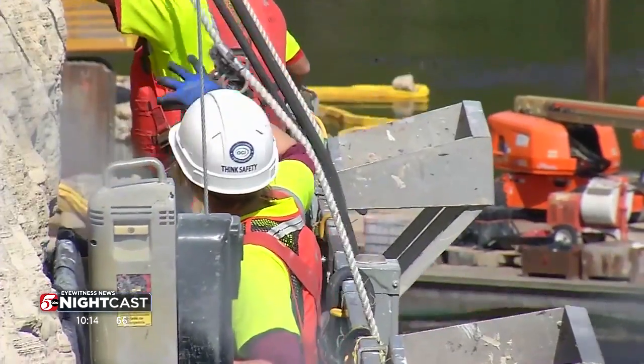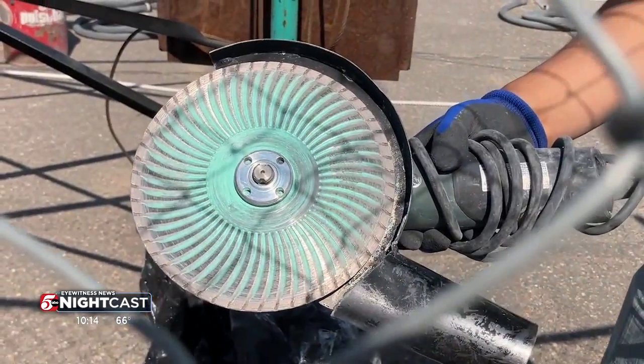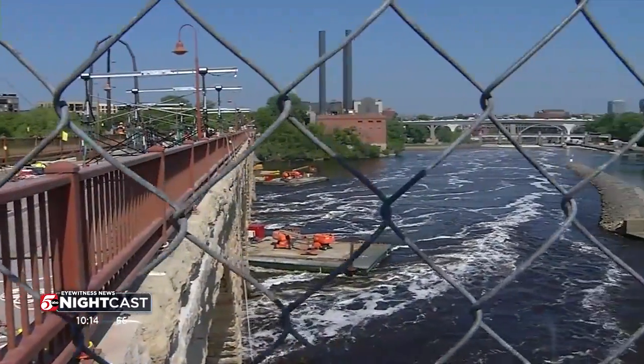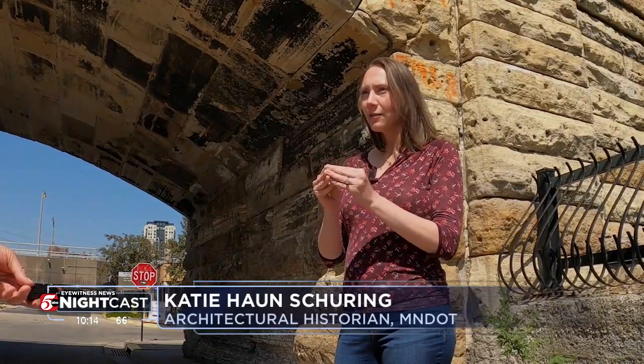These guys are the tuck-pointers, examining the bridge stone by stone, using saws like this to chip out mortar in between, eroded by our freeze-thaw Minnesota weather, where water is the enemy. Think about all of those little water molecules that are inside of the mortar. When it becomes really cold, they freeze, they expand. It breaks the mortar up a little bit over time, and then eventually that mortar will start falling apart.